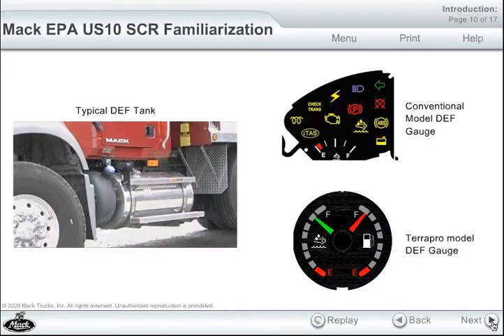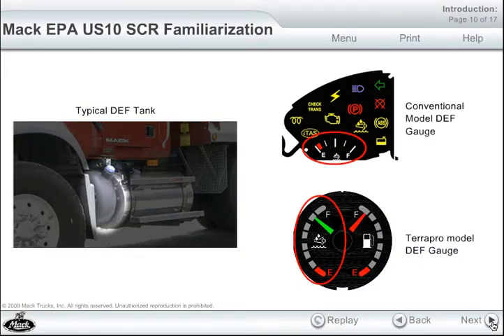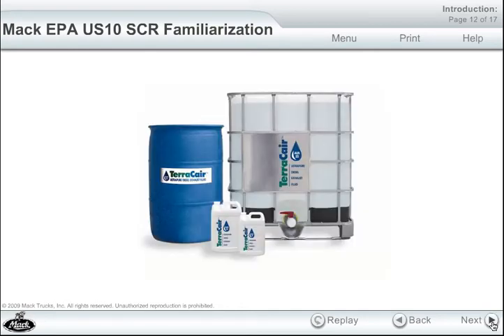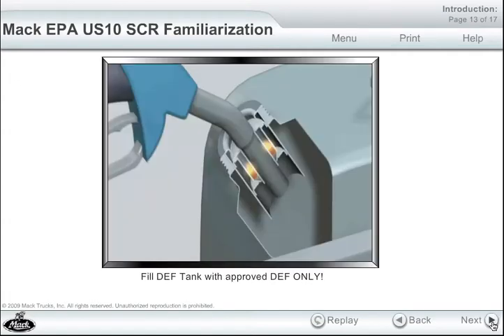This fluid has its own tank on the truck and a gauge in the dash that the driver must pay attention to. A specially refined and purified fluid, DEF is injected into the exhaust stream ahead of the SCR catalyst. And if there is one thing to remember about EPA 10 technology, it's don't mess with the DEF.